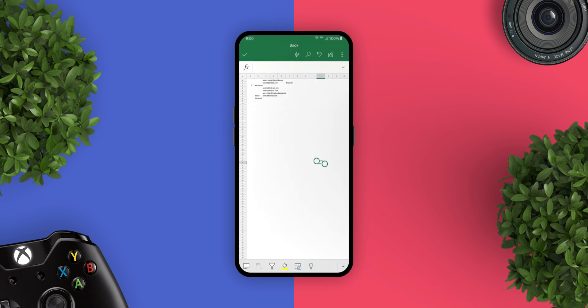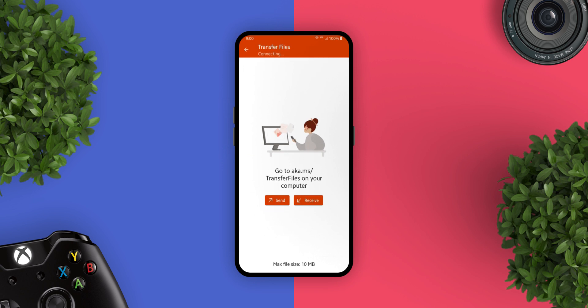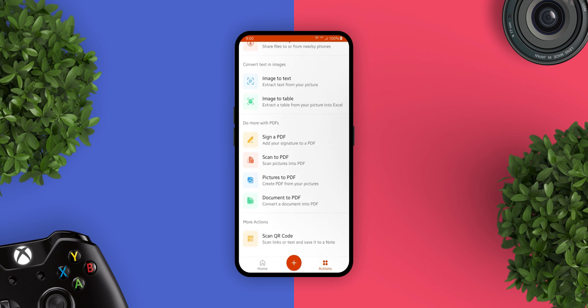PowerPoint helps you design a presentation by simply selecting the pictures you want to use from your phone. You can also automatically create enhanced digital images of whiteboards and documents with the Office Lens feature integrated into the app. And there are more amazing features it has to offer — please go and check it out.